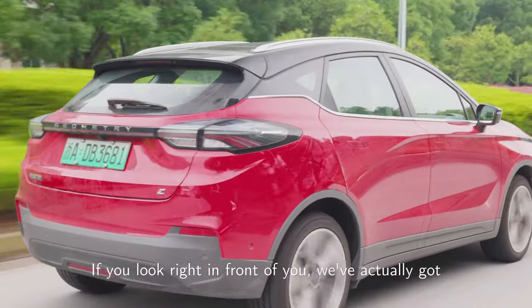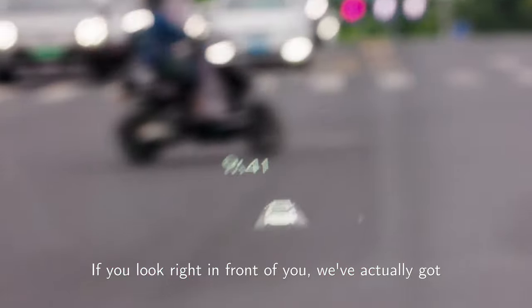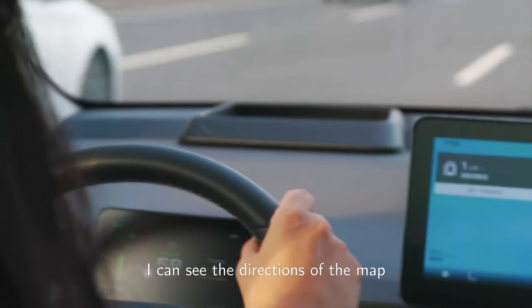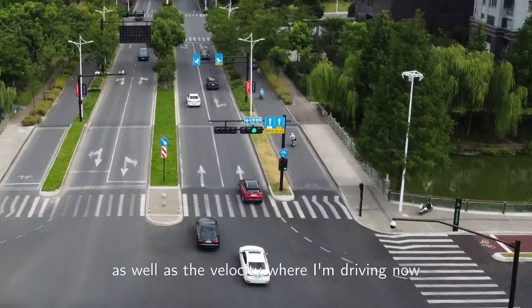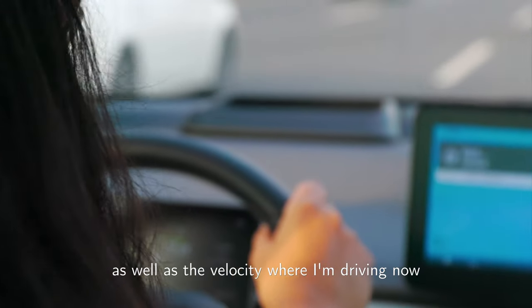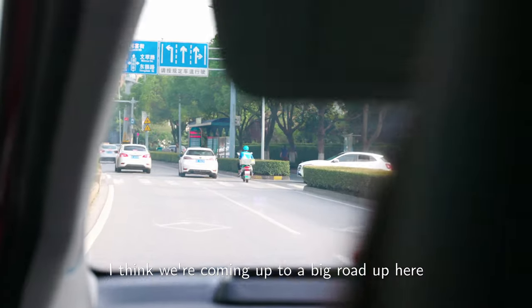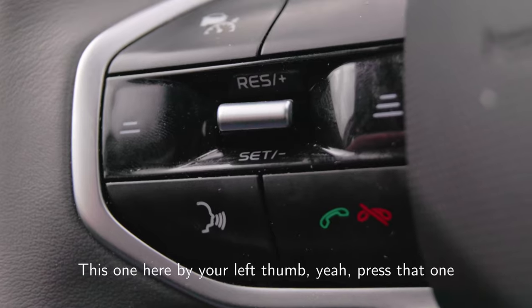If you look right in front of you, we've got a heads-up display which gives you vital information. I can see the directions of the map, the velocity I'm driving at, and at the same time I can keep my eyes on the street.